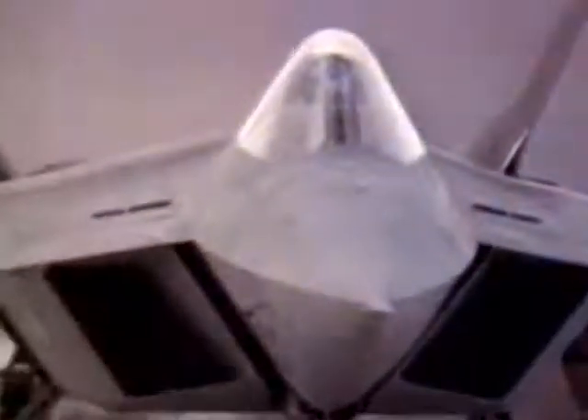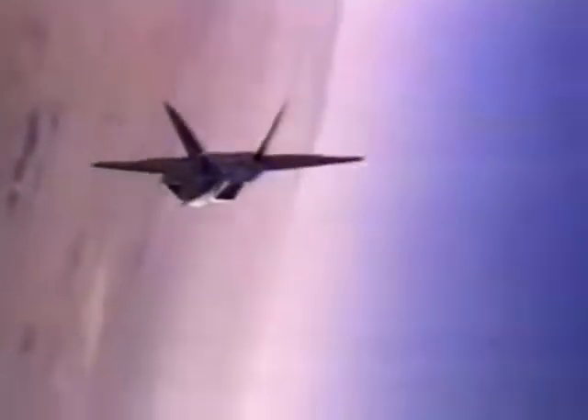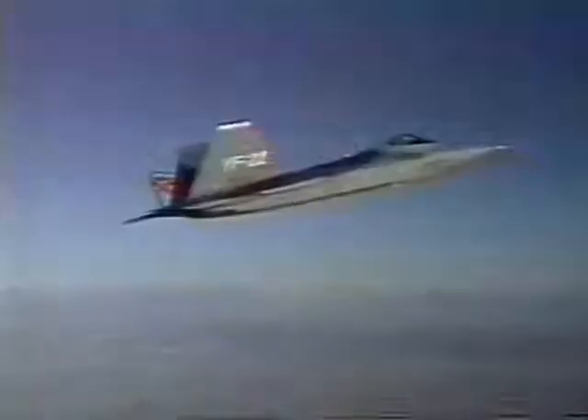Lockheed Boeing won a contract to produce the replacement for the F-15 Eagle — the F-22. It'll cruise long-range at supersonic speeds without afterburners, and it uses stealth technology to beat advanced radar defense systems. The contract was won after a contest with McDonnell Douglas. Its problem is, of course, its massive cost.